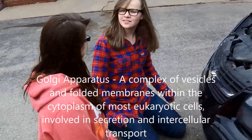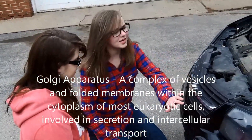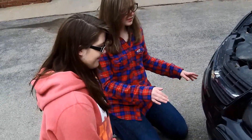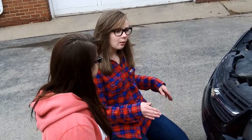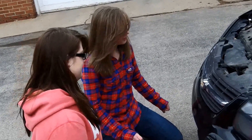Isn't the Golgi apparatus similar to the grille of the car? Yeah, with its layers — its shape and its layers. But doesn't the Golgi apparatus also help with intracellular transport and secretion? Yes, it does.